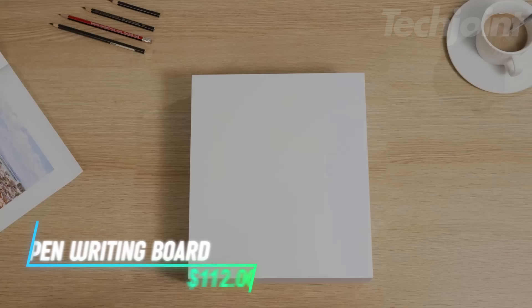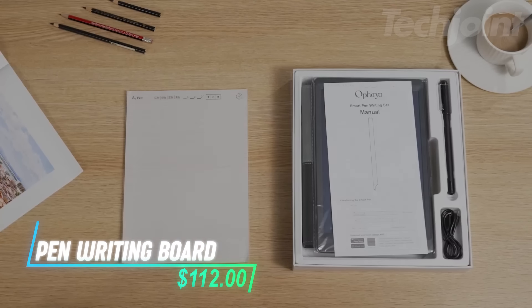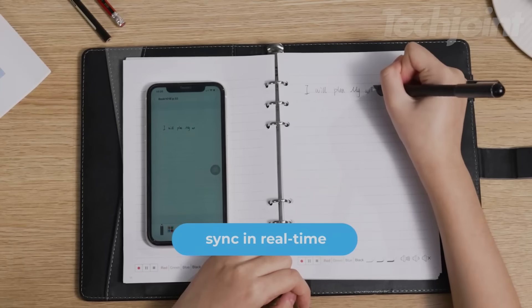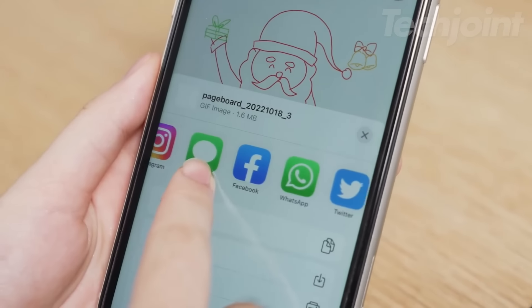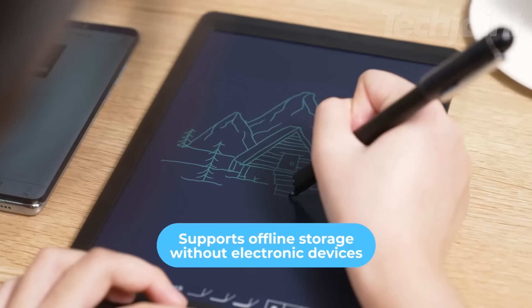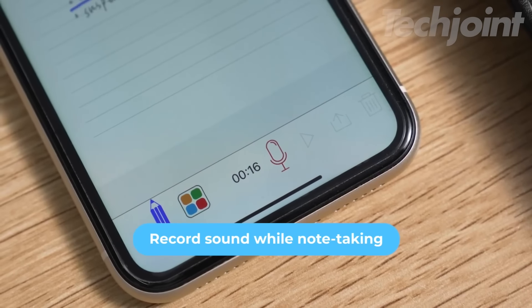This smart pen and notebook let you write notes and store them digitally. You can write at any angle and it saves what you write in real time. Notes can be turned into text and shared easily. It works offline and saves up to 1000 pages. You can record audio while writing.